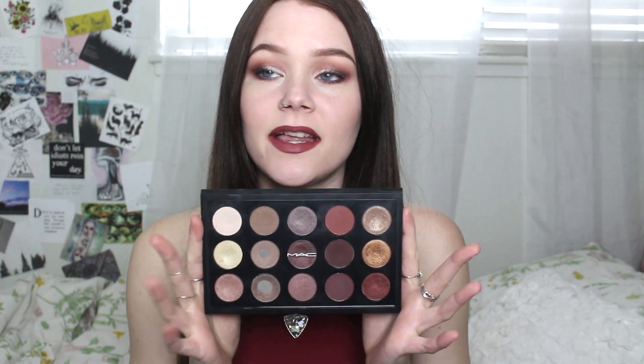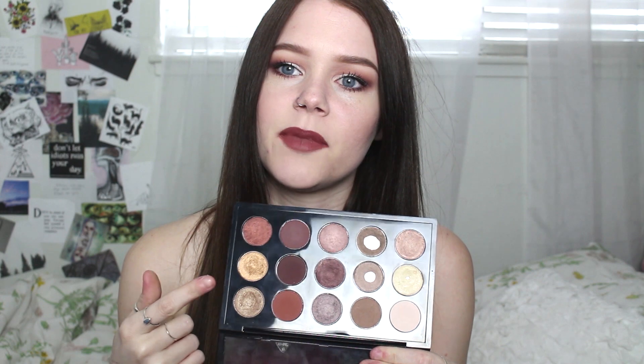Hey guys, today is an exciting video because I get to talk about one of my favorite things in my makeup collection — my customized MAC palette. Whenever I show this in a video or mention it, so many people want to see a whole video on what shadows these are. I'm obsessed with it and I use it almost every day. I'll be doing a get-ready-with-me using my most used eyeshadows in this, which are not the ones I hit pan on surprisingly. I was thinking about going over every eyeshadow in it, my favorites, and what I would recommend.